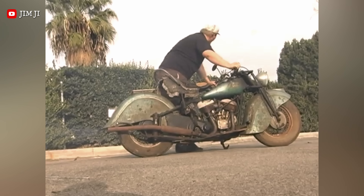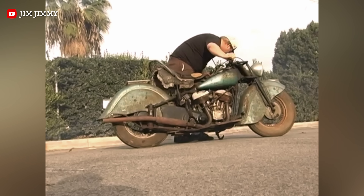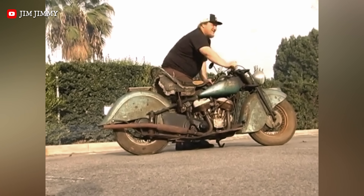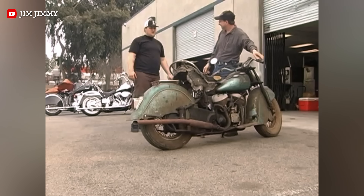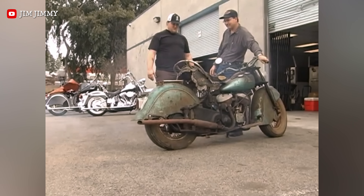The 1948 Indian Chief is the epitome of classic American riding, known for its majestic size and signature deep, flowing, valanced fenders. Indian's flagship motorcycle after the war was known as the Cadillac of motorcycles because of its smooth, high-torque V-twin engine and comfortable plunger-style rear suspension.